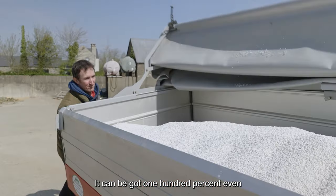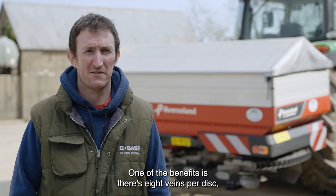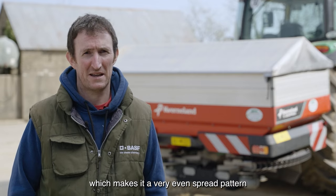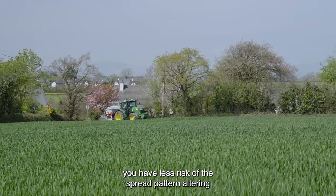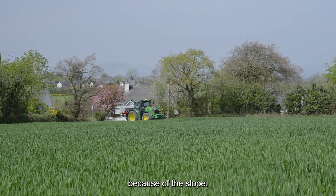I'm very happy with the spread pattern — it can be 100% even across the application width. One of the benefits is there are eight vanes per disc, which makes for a very even spread pattern, and also when you're on slopes it means less risk of the spread pattern altering because of the slope.